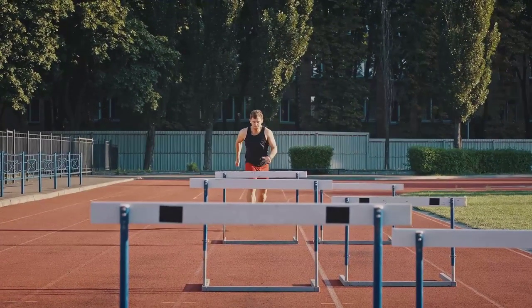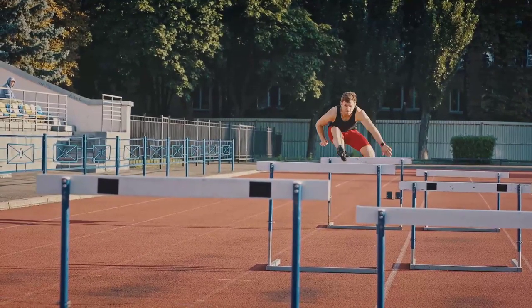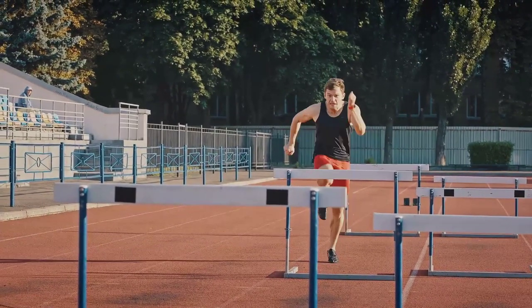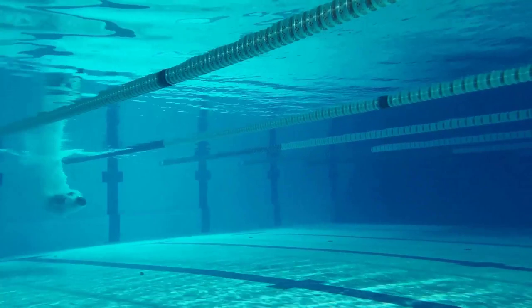Elite runners master these forces, not just endure them. They harness friction for better grip, minimize drag for smoother movement, and use gravity to propel themselves forward. It's an art, a science, and a sport all in one. Next, we'll plunge into the science behind swimming.